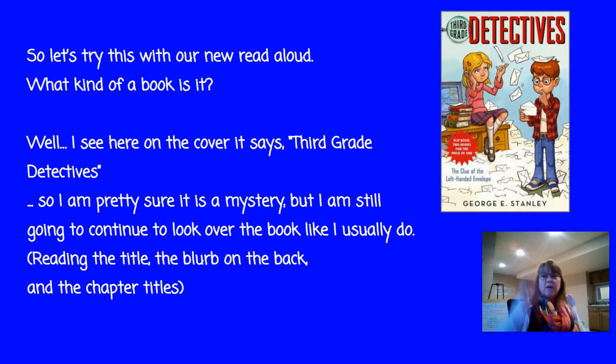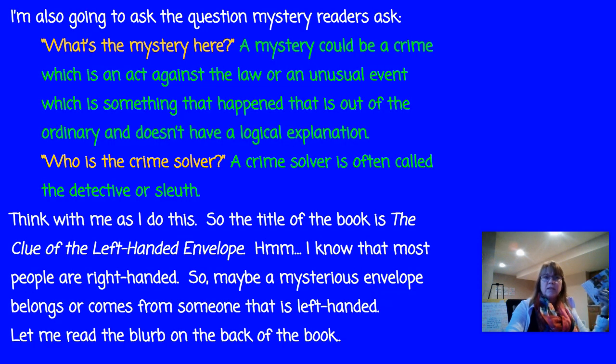The new read-aloud is going to be Third Grade Detectives, and we're going to use this as our sample, and then you'll be trying it on your own with your books. So Third Grade Detectives says that on the cover, so I'm pretty sure it is a mystery, but I'm still going to continue to look over the book like I would usually do — reading the title, the blurb on the back, and then looking at the chapter titles. So first things first, let's talk about what is a mystery.